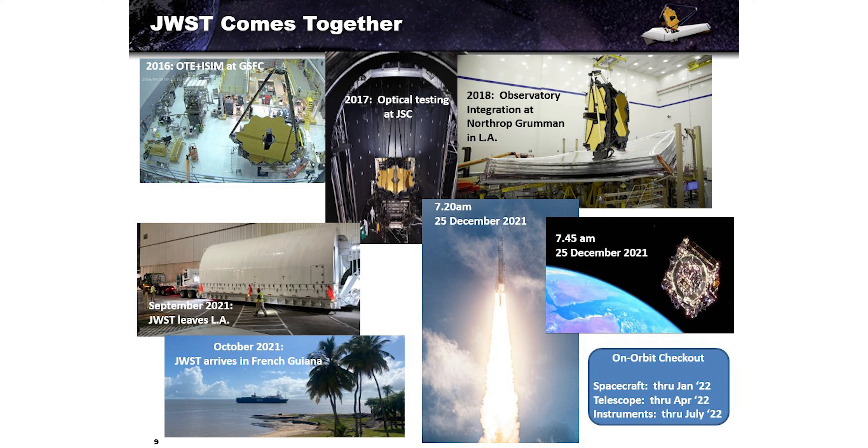For the next roughly 180 days we did an on-orbit checkout. We checked out the spacecraft for 30 days — deploying the sunshield, radiators, and communications antenna. There were 344 single-point failures: if any one of them had occurred, we would have lost the mission within the first 30 days. All of them worked perfectly.